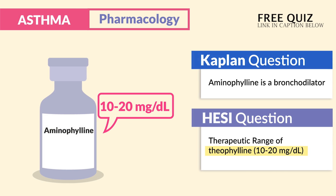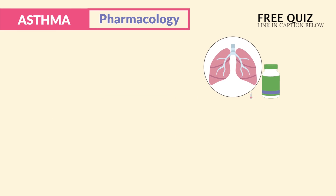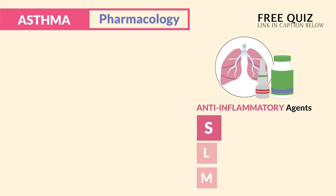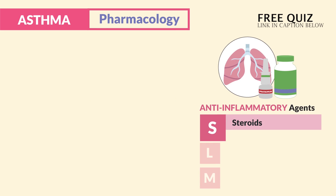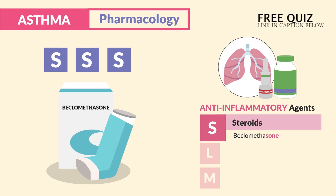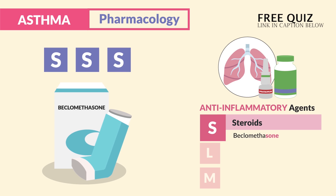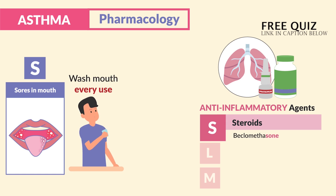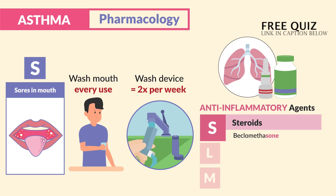On the other side, the SLAM team covers anti-inflammatory agents. S is for steroids ending in '-zone,' like beclomethasone. The top side effects use three S's: the first S is oral thrush, so instruct clients to wash their mouth out after every use. Think: steroid inhalers go right into the sink at least twice per week.